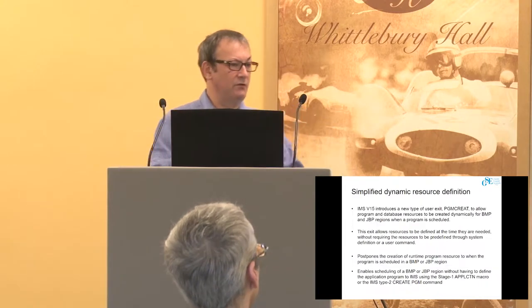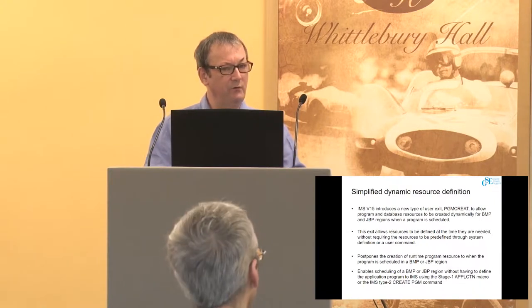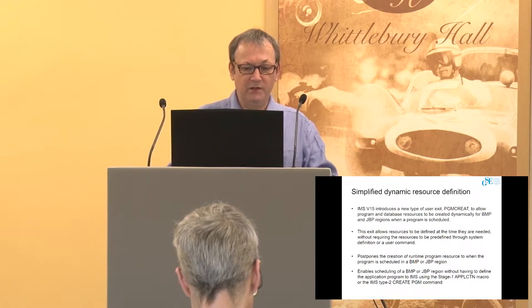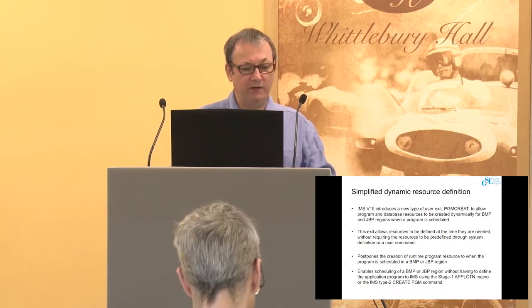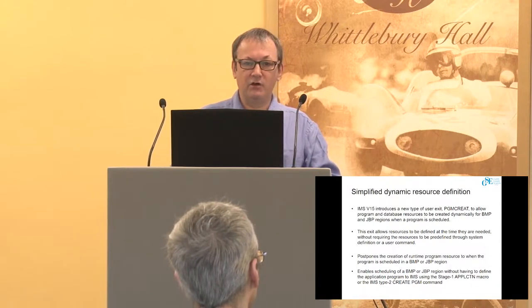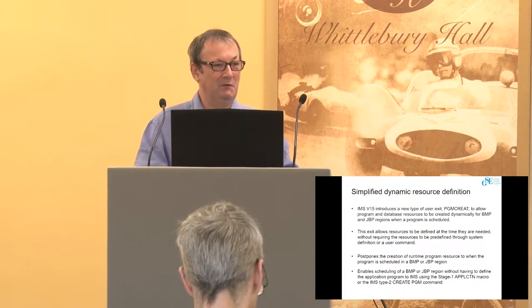We've also specified dynamic resource creation. Java programs tend to be created, run, and come and go on a much more frequent basis than more established applications. For BMP and Java batch processing regions, we've allowed you to actually schedule the artifacts that you previously needed to put in a stage 1 gen — you can do those just before you want to launch the Java application. That gives you a much more dynamic and responsive way to implement new Java things, so you don't have to think ahead. Maybe that's a good thing, maybe that's a bad thing.